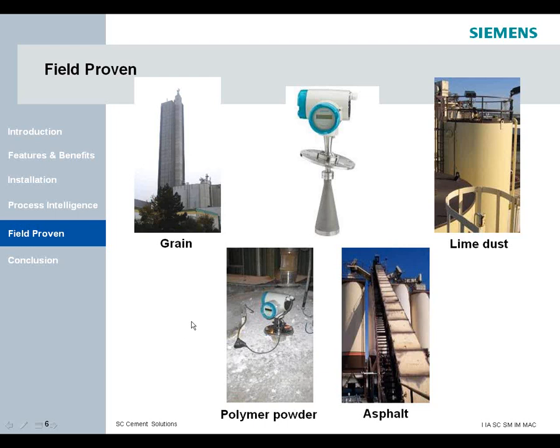Even though we did a rifle-shot approach into the cement industry, we really go into a lot of different applications for solids. Whether you're talking about grain — we've got a grain silo about 320 feet that contains grain — to the right you've got lime dust, gypsum, and asphalt. The asphalt side has both a liquid side and a solid side with road mix, where the 460 and 260 come into play on measuring those 30- to 40-foot-tall silos.